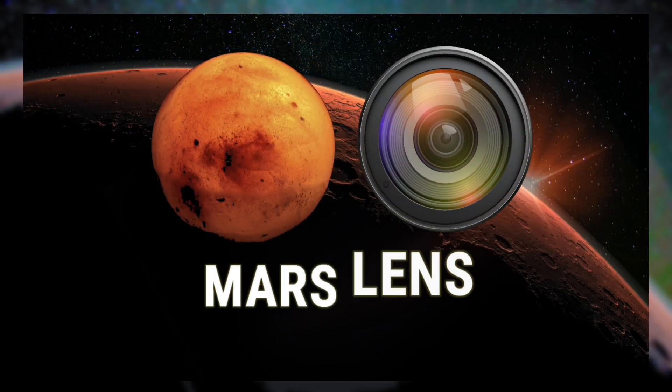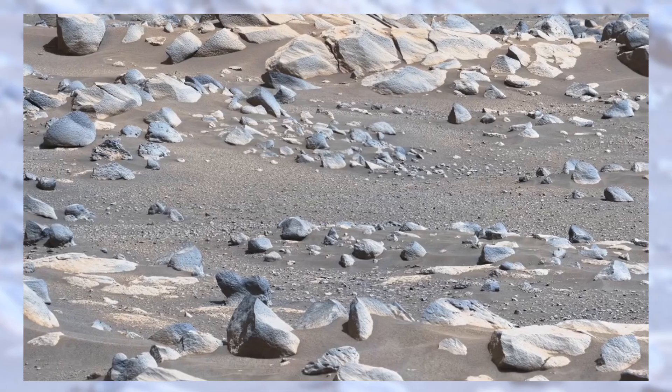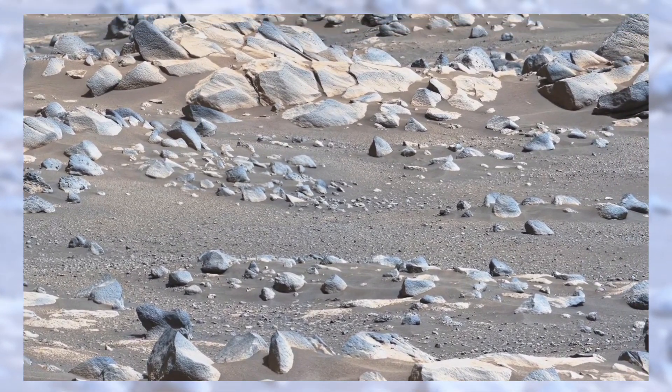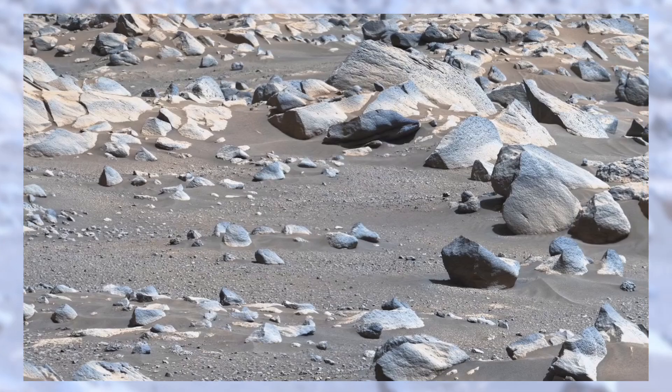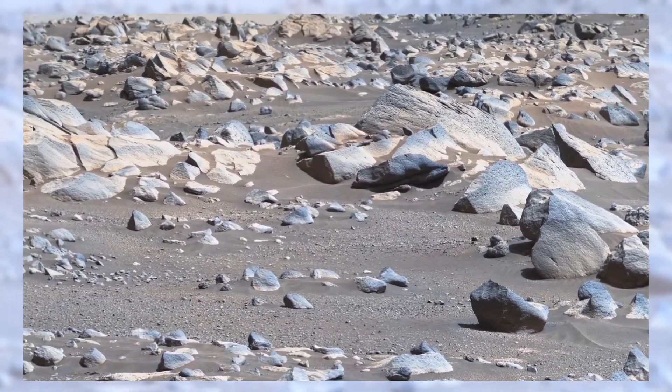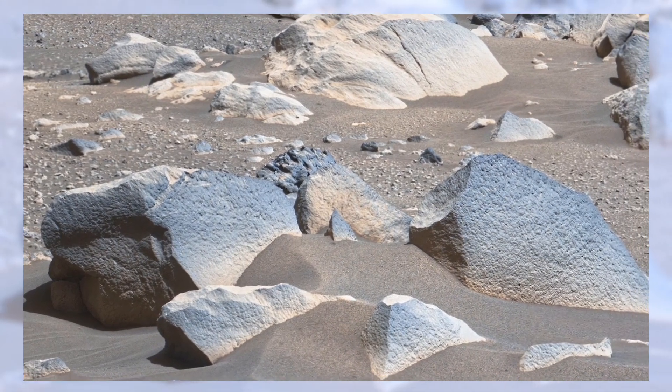Welcome back to Mars Lens. Today we're looking at a breathtaking new panorama from NASA's Perseverance rover. At first it might just look like rocks and dust, but if you pause for a moment, this image is telling a story — a story that began billions of years ago and still whispers through the Martian winds today.